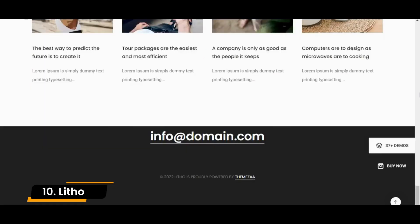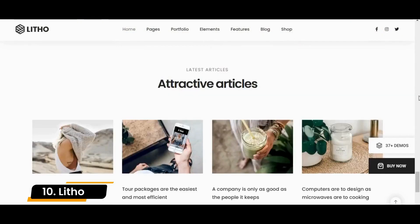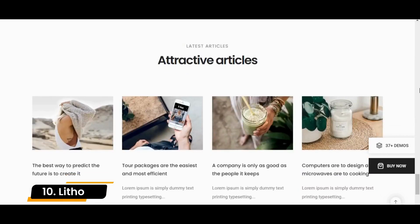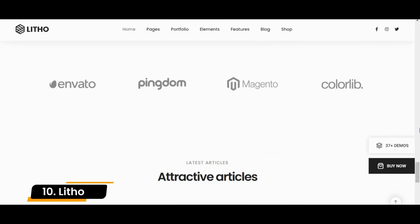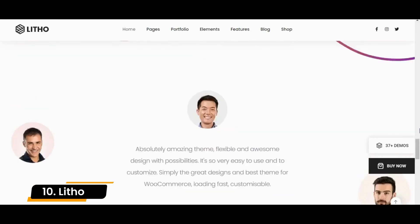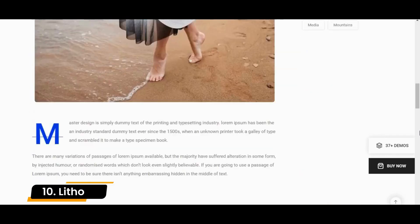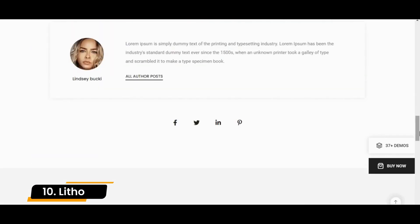Litho is compatible with modern devices and browsers, and SEO-optimized for fast loading. It features a one-click installation function that starts your website development immediately. Freelancers, agencies, bloggers, and online store owners can use Litho and benefit from it greatly.